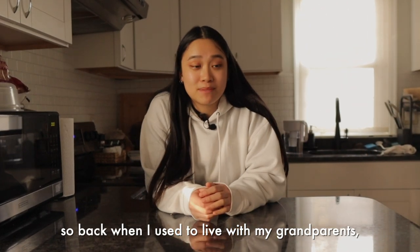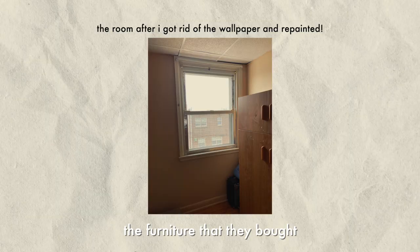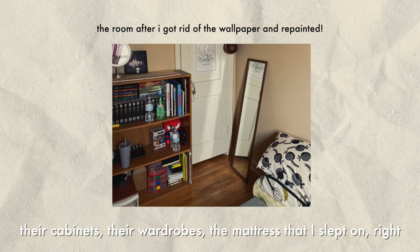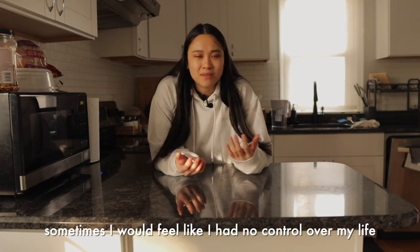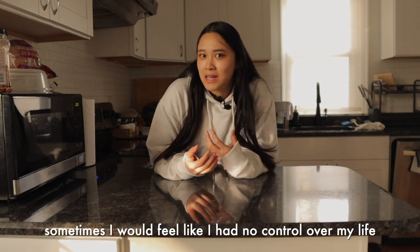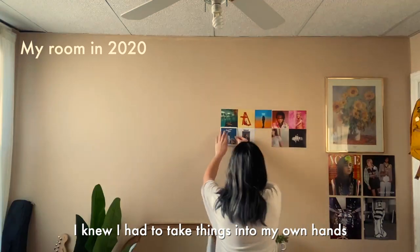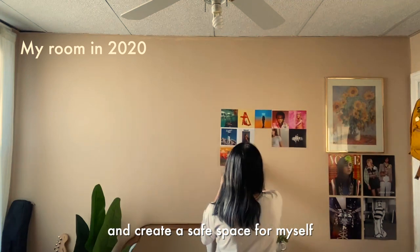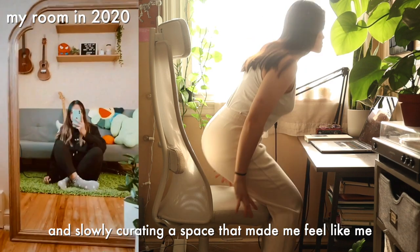Back when I used to live with my grandparents, most of the things in my room were actually theirs — the furniture, cabinets, wardrobes, the mattress I slept on. Sometimes I would feel like I had no control over my life and literally no control over my environment. I knew I had to take things into my own hands and create a safe space for myself, starting with weeding out their things and slowly curating a space that made me feel like me.